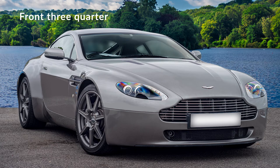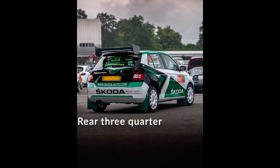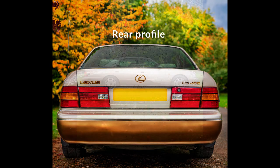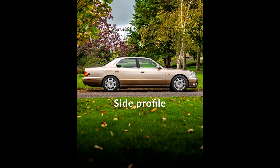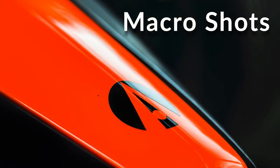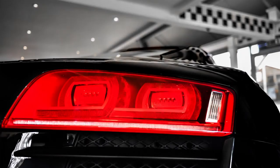Classic perspectives include a front slash rear three-quarter angle, front and back, and finally a side profile. If you want to do something different or don't have the space, macro shots are here to the rescue. Other ideas include a hood shot, tail light, and curves that intrigue you.